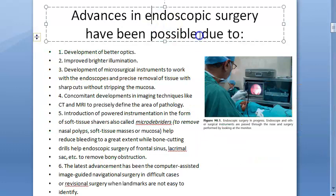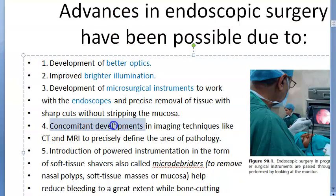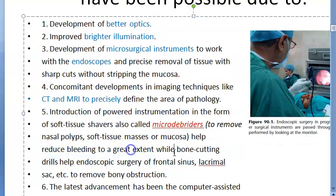FESS has been able to replace so many surgeries due to better optics, brighter illumination, and microsurgical instruments. These allow precise tissue removal without stripping mucosa. Concomitant developments in imaging techniques like CT and MRI precisely define areas of pathology. Soft tissue shavers called microdebriders can remove nasal polyps, soft tissue masses, and mucosa while reducing bleeding significantly.